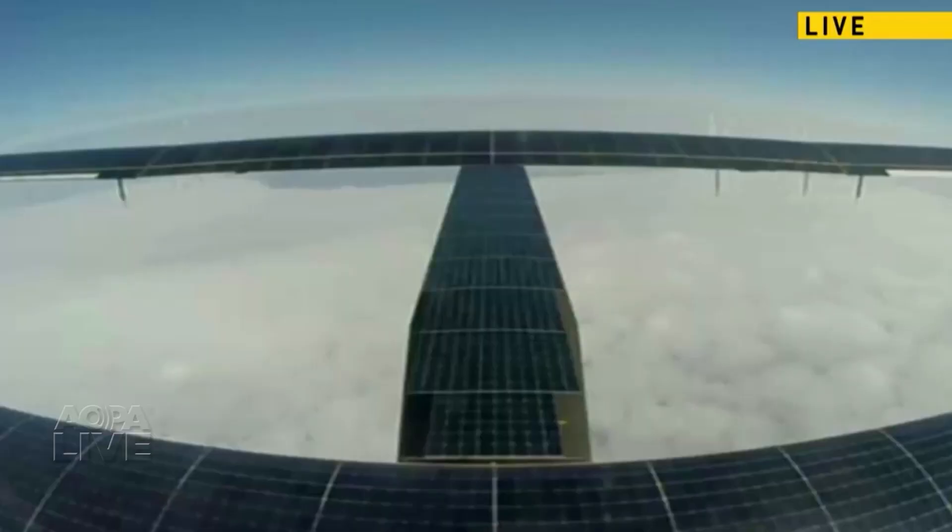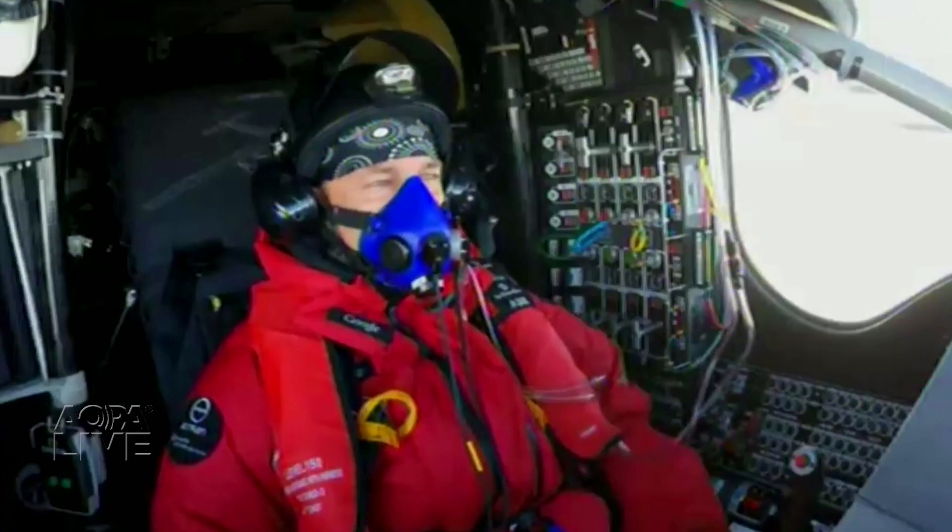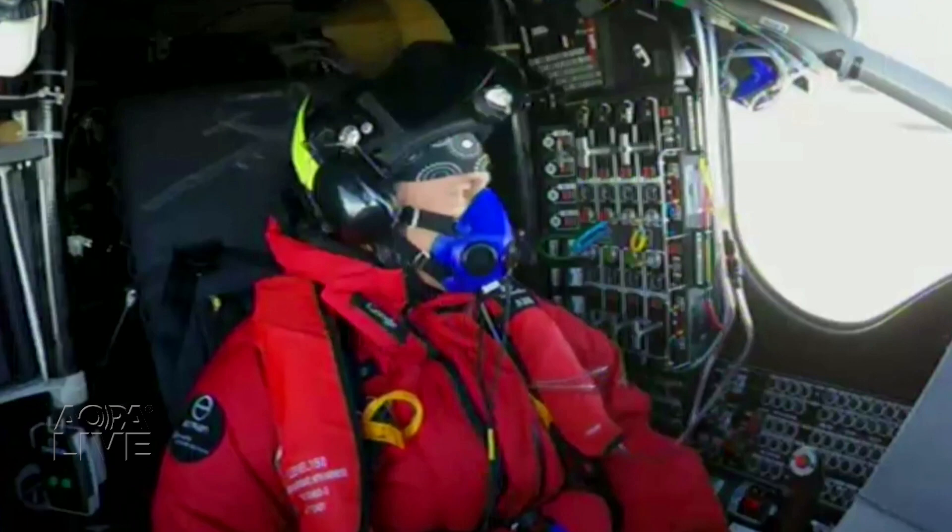Welcome back. You're watching AOPA Live This Week. As we record this, Solar Impulse 2 is still trekking across the Atlantic. The solar-powered airplane took off from New York on Monday for what is estimated to be a 72-hour flight. The destination? Seville, Spain. The Solar Impulse team is closing in on their final destination: Abu Dhabi.